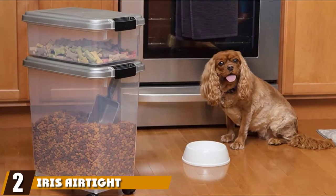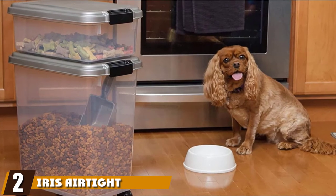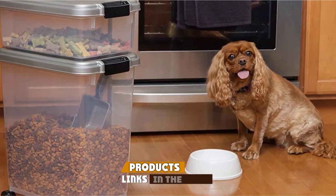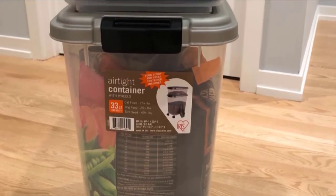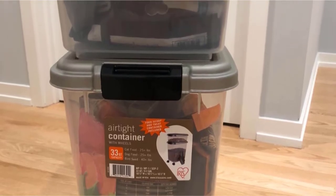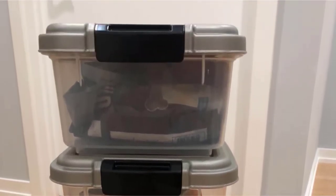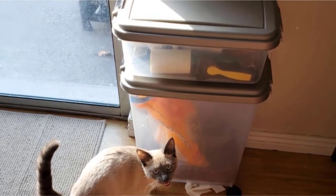Moving on to number two: the Iris Airtight Pet Food Container — our favorite dog food storage container of all the solutions we review today. This plastic set comes with a wide choice of colored accents to brighten up your kitchen. The three-piece set is composed of a pair of containers, one with a 12-quart capacity and the other holding 33 quarts of your dog's favorite food.